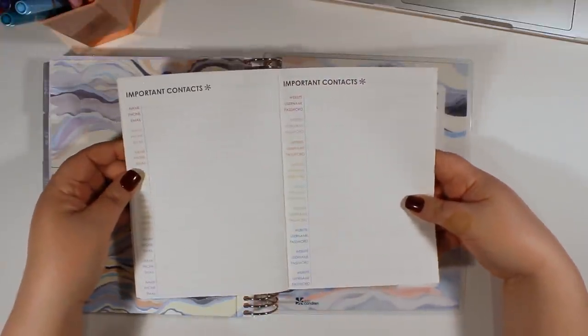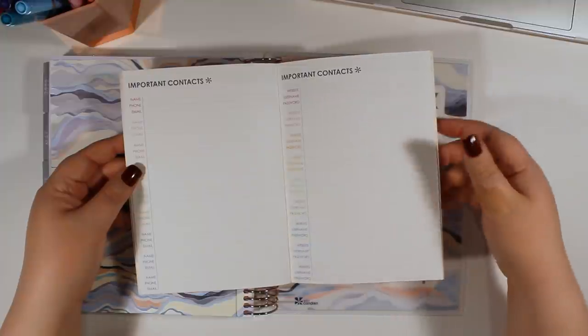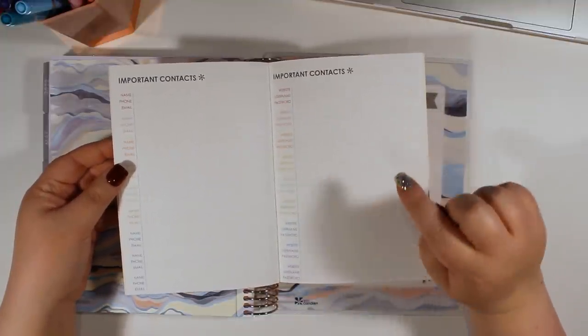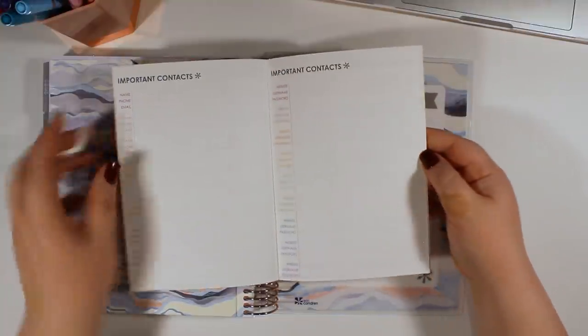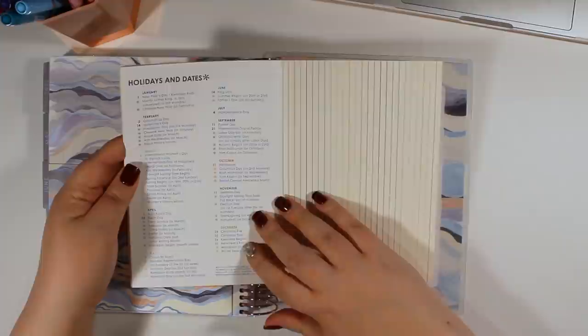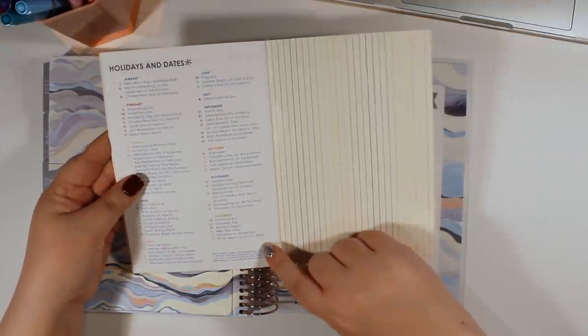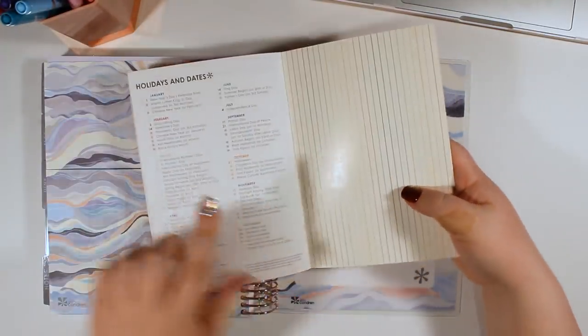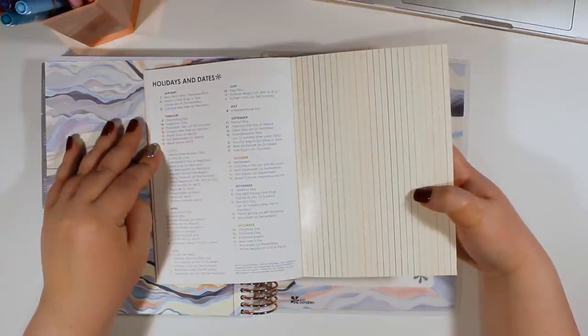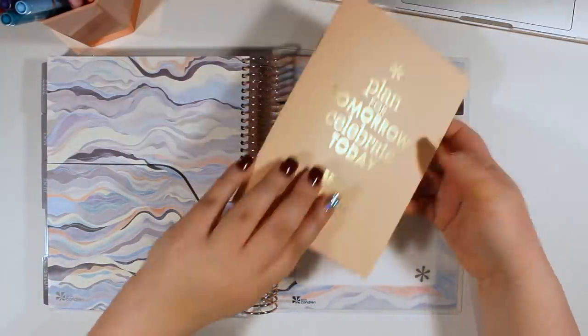We also have important contacts — name, phone, email, and then website, username, password — so this one is set up specifically for keeping your passwords in order as well as being a personal contact list. And back here we have holidays and dates, which would be really cool to use to mark any of these in your planner. They do put a lot of dates in the planners already in both the monthly and weekly spreads, but it's possible that some of these dates are not in the main planner. So you could always double check and put any dates in there that you actually care about.